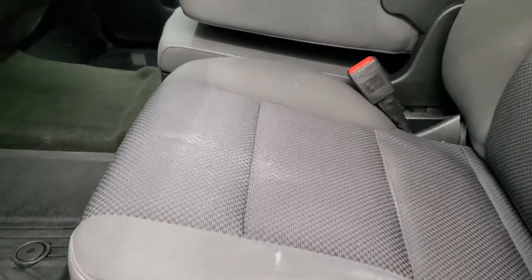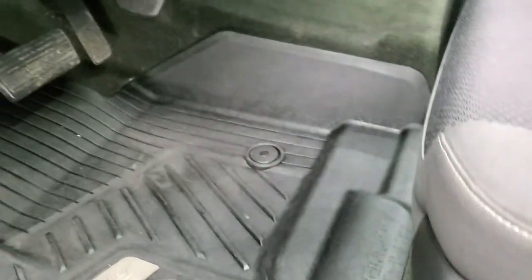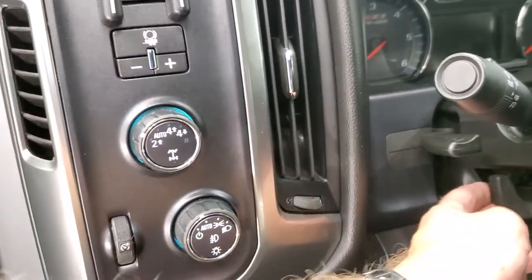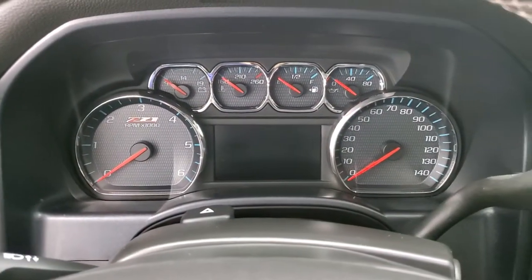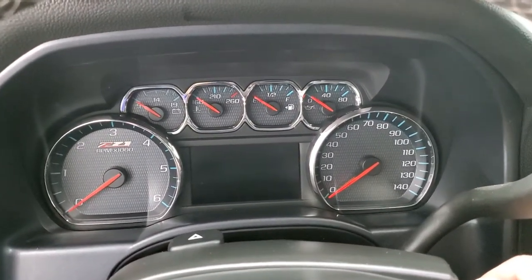Inside, this truck has the 1LT package which gives you the black cloth interior. No rips or tears on the seats — pretty nice shape. Does have factory all-weather floor mats throughout, auto headlamps, turn-dial four-wheel drive, factory brake controller, tilt and telescopic steering wheel, power windows, power locks and power mirrors. It does have the Bose sound system and you get the Z71 trim on the doors as well as on that instrument cluster. We'll turn the ignition on so you can check out the miles, the radio, and everything that the interior has to offer.